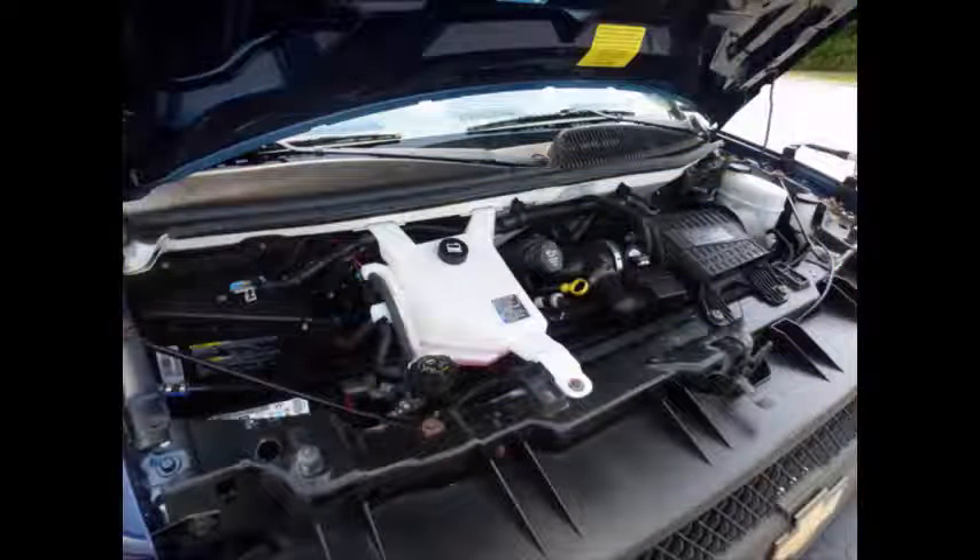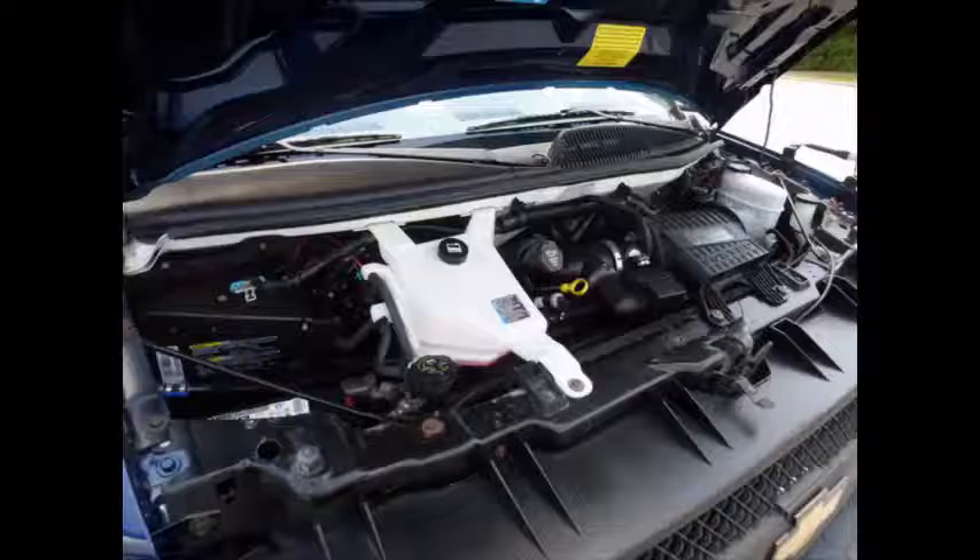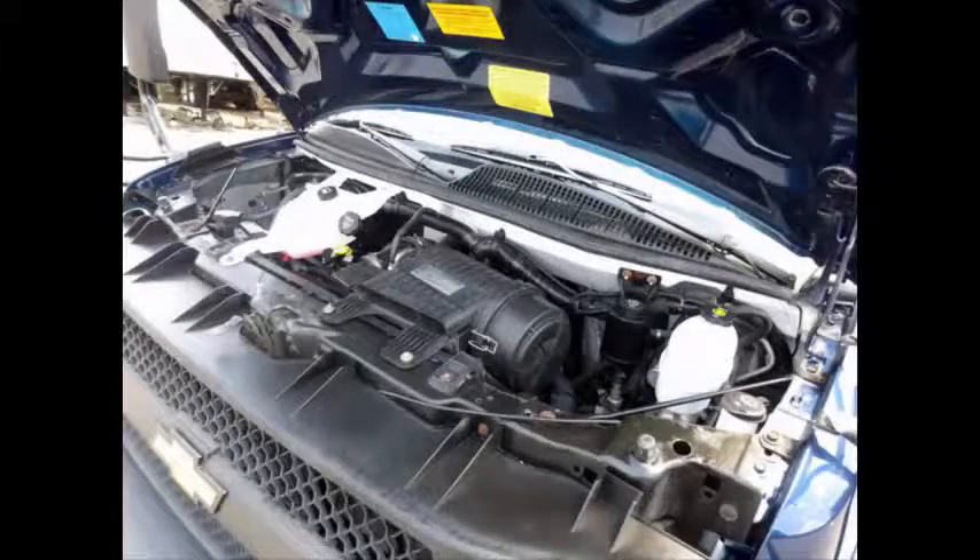It has a 6-liter V8 gas engine and 4-speed automatic transmission with overdrive. All other mechanical functions are in excellent working condition and all fluids have been checked and changed as needed.